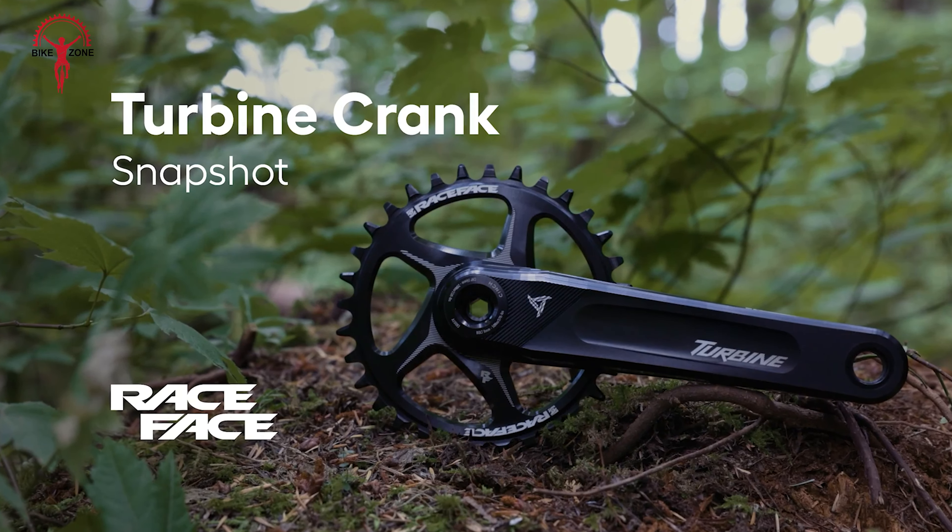Next, we have the PNW Loam Pedals. They strike the perfect balance between grip and adjustability, making them ideal for tackling rough terrains. Engineered to endure the toughest rides, these pedals boast a robust design with a forged alloy body for maximum durability. The Loam Pedals feature a slightly concave shape that allows shoes to settle in, providing a secure and comfortable platform for long rides. With 22 custom replaceable pins per pedal threaded in from the underside, riders can easily maintain and customize the grip. Available in three vibrant colors — Blackout Black, Fruit Snacks, and Nickelback — these pedals add flair to your bike setup while featuring sealed bearings and replaceable steel pins.